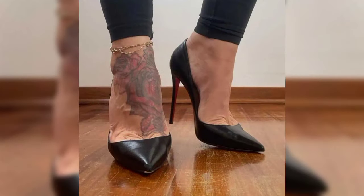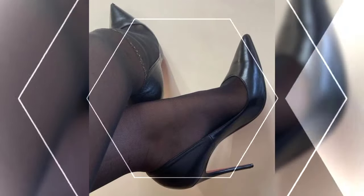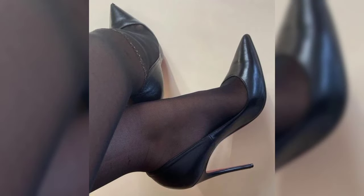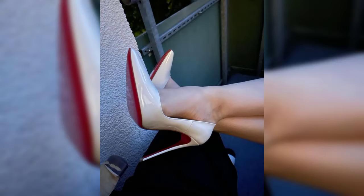First, we have pumps, which are a classic and versatile style. They have a closed toe and a low-cut front, making them perfect for both formal and casual occasions. Then we have stilettos, known for their slender and sky-high heels.